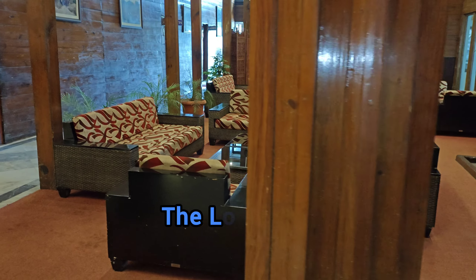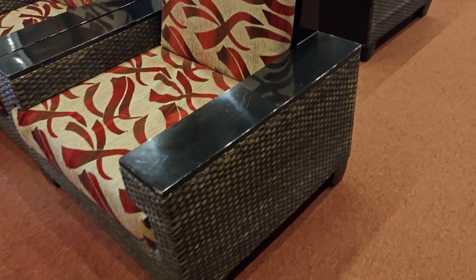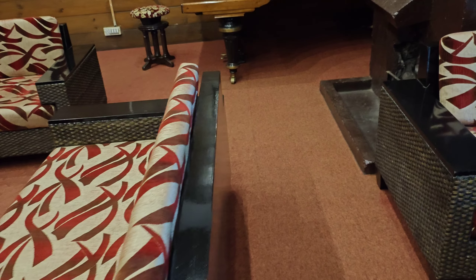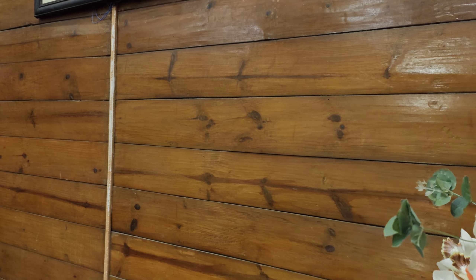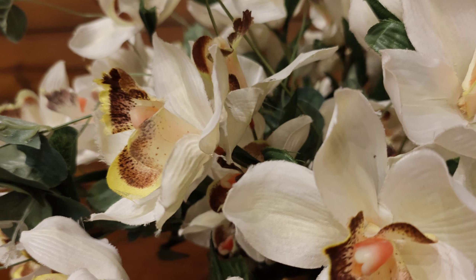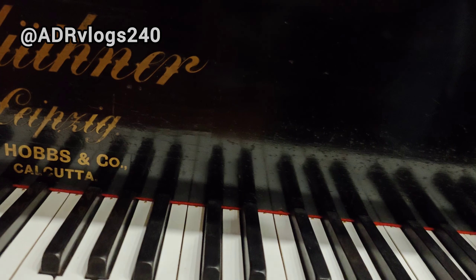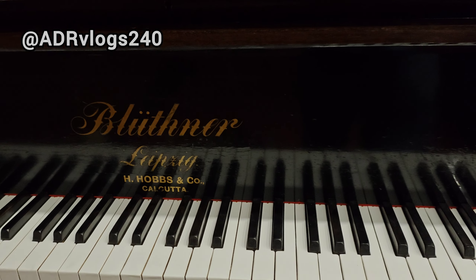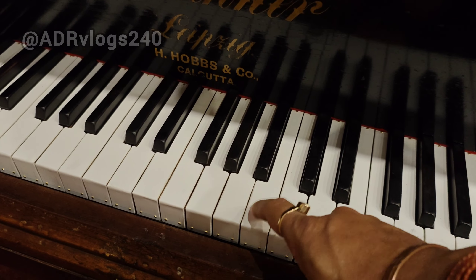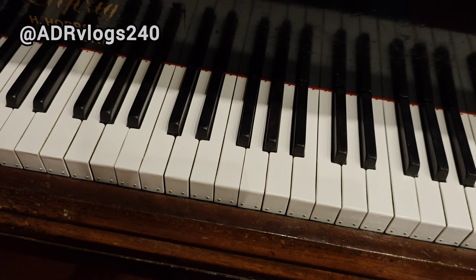And here is Denton's, the lobby. This piano must be as old as the building itself. Is it working? Let's check. Yes, absolutely — but I can't play piano.